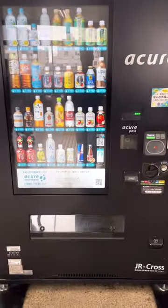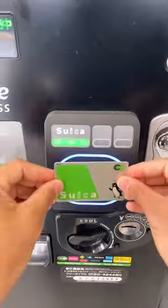It's pretty fascinating how vending machines in Japan look like giant iPads. Today was kinda hot, so I thought maybe this water jelly would help hydrate me.